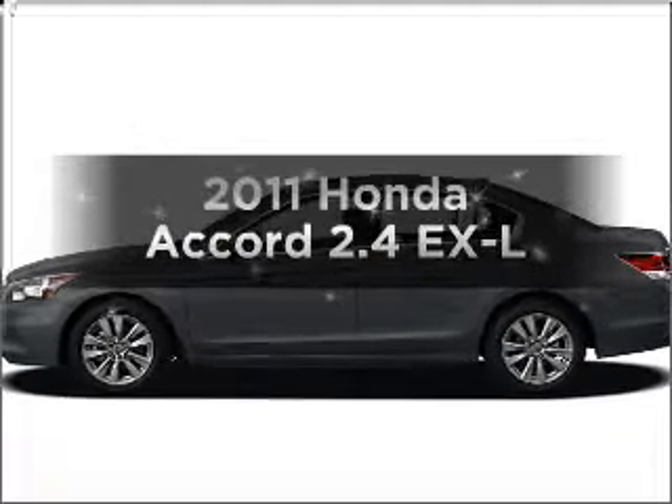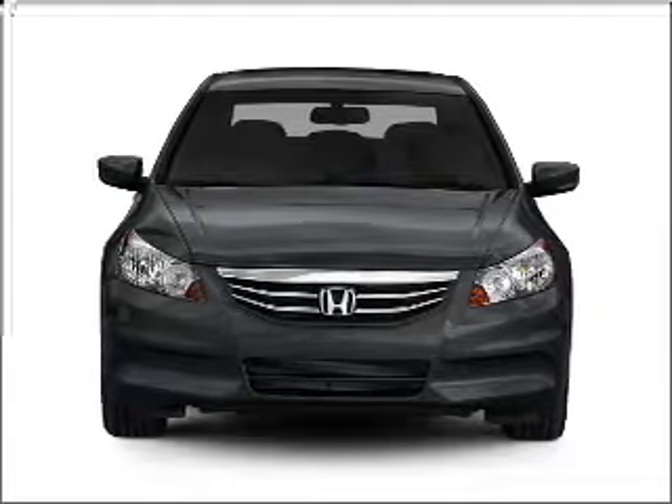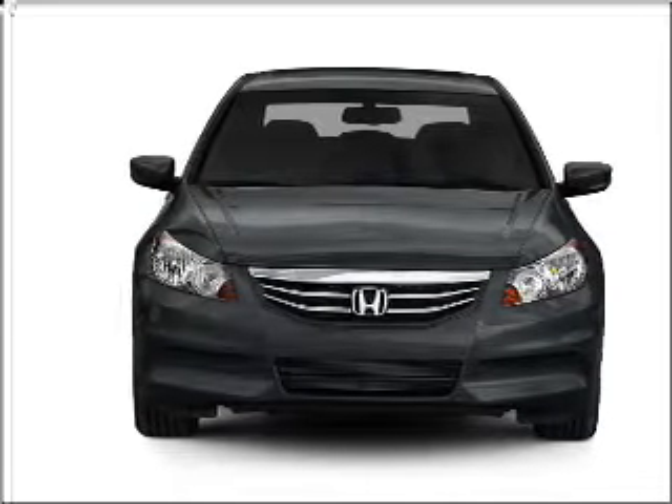Get noticed in this 2011 Honda Accord. This is the set of wheels you've been looking for, with an efficient 4-cylinder engine that responds smoothly to its 5-speed automatic transmission.